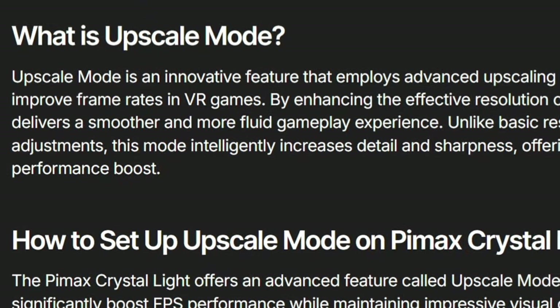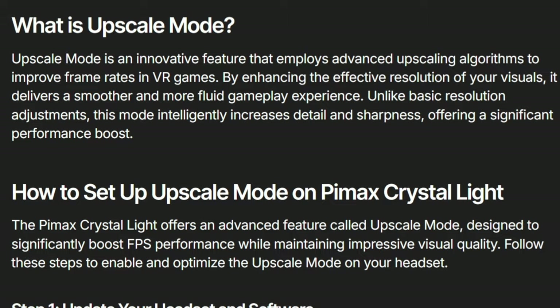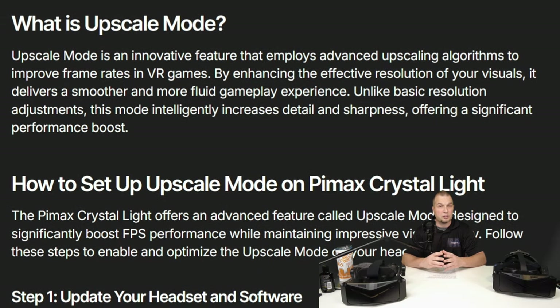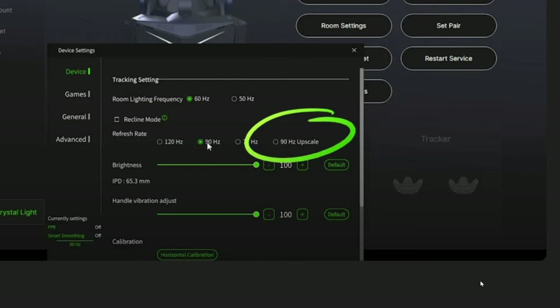The next thing I want to go over is some of the software differences between the Crystal and the Crystal Lite. The Crystal Lite has a new upscaling mode adapted into the Pimax software. Upscaling mode is an innovative feature that employs advanced upscaling algorithms to improve frame rates in VR games. Basically, it renders the image at a lower resolution and then upscales it, adding sharpening to rescale it back to the native resolution of the headset. As you can see on screen, upscaling mode is only compatible at the moment with 90Hz refresh rate. They're also going to be adding a slider to adjust the level of upscaling.